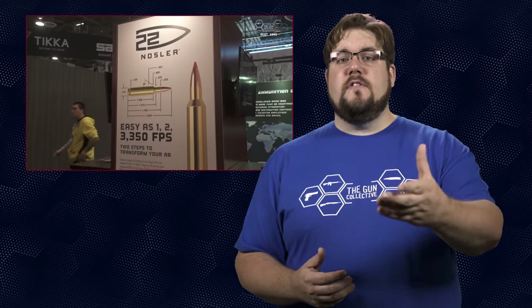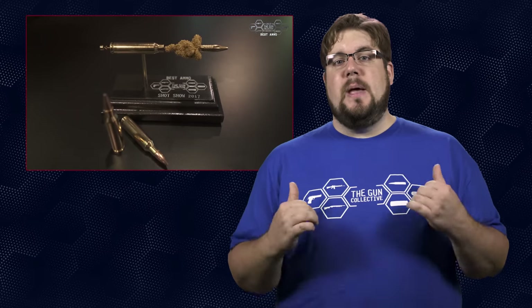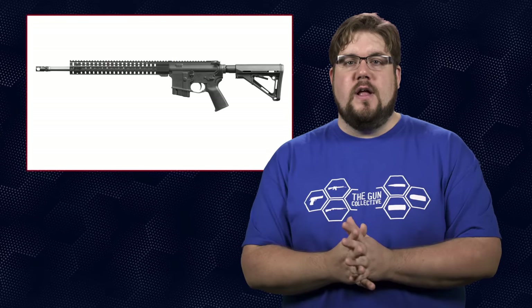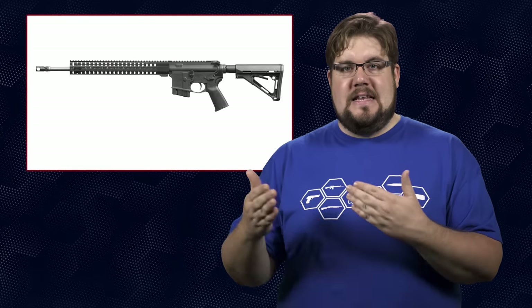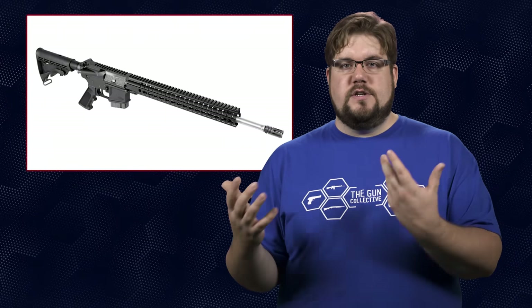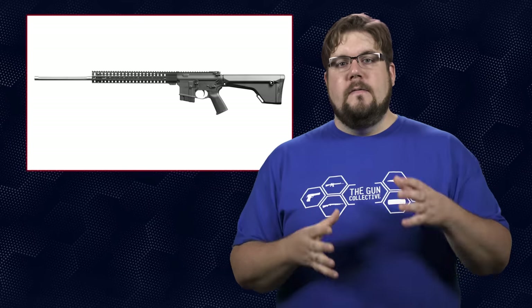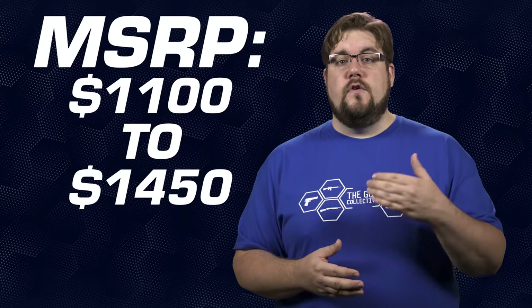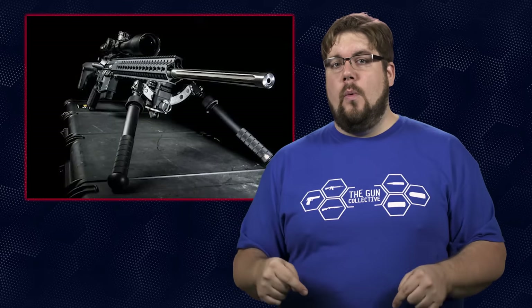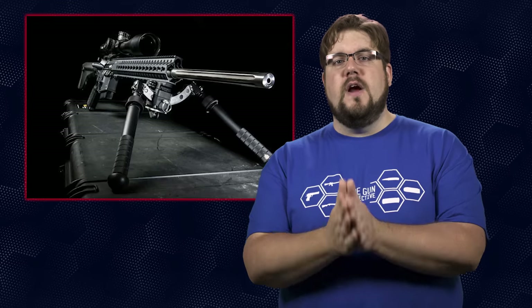We actually gave Nosler the award for best ammo back at SHOT Show 2017. CMMG is offering these new Mark 4s in four different variants with barrel lengths between 18 and 24 inches. There are different stocks and triggers based on which model you get — obviously the higher you go in dollars the better stuff you get. The price point ranges from about $1,100 to $1,450 MSRP. I actually have one of these rifles in my office right now waiting to be tested, so you'll be seeing the 24-inch model very soon.